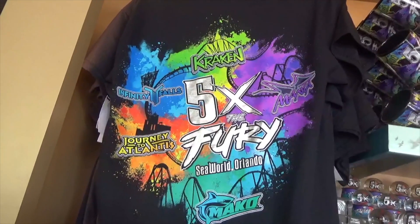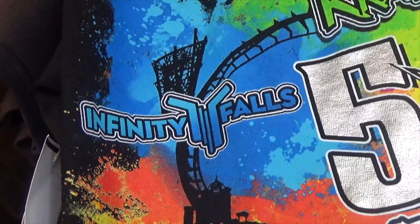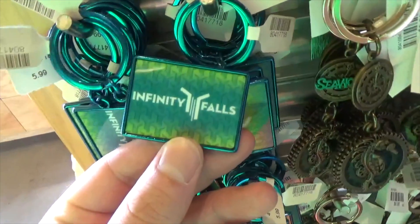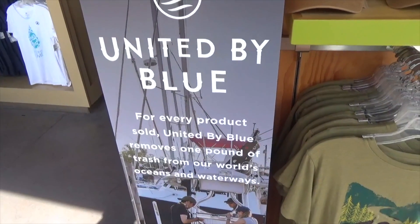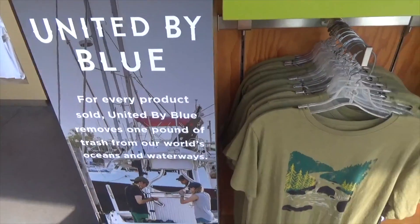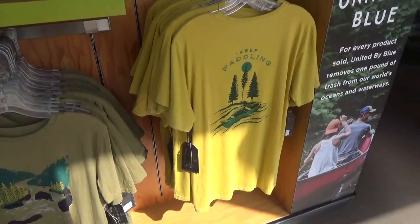The 'Five Times the Fury' shirts now feature Infinity Falls alongside Mako, Kraken, and other great rides. You can also pick up a keychain, and SeaWorld's Good Cause shirt from United by Blue — purchasing these shirts helps donate money to clean up our oceans.